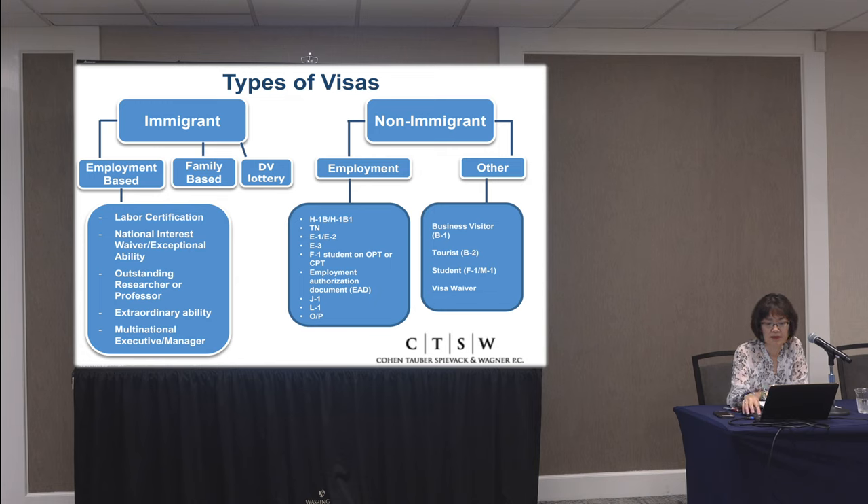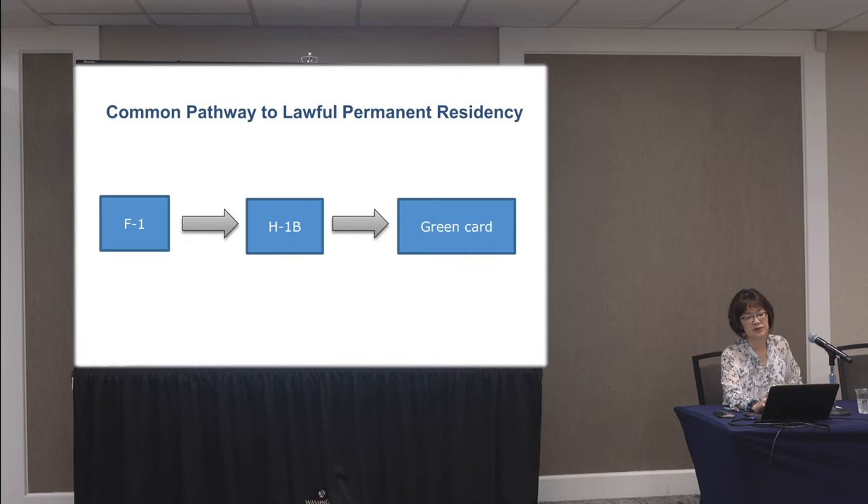Let's move on to the typical pathway of a non-citizen coming to the United States. Often they come in with an F-1 student visa. Once they complete their course of study, they will then transition to a work visa — usually the H-1B visa. And then ultimately, the jackpot is the green card. So let's talk about F-1 student visas.